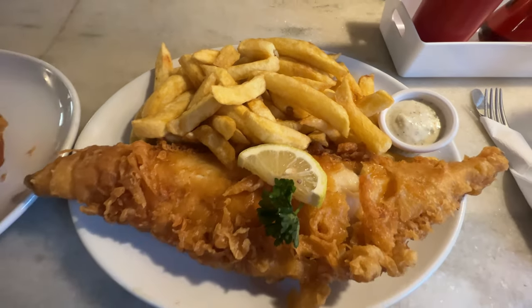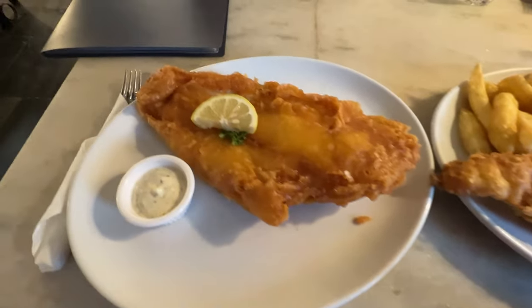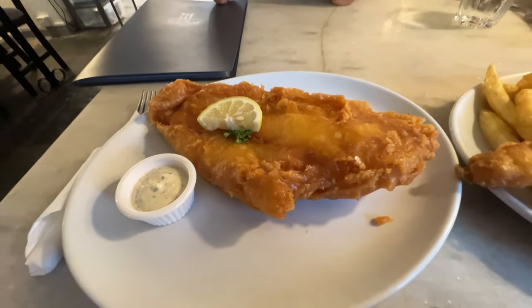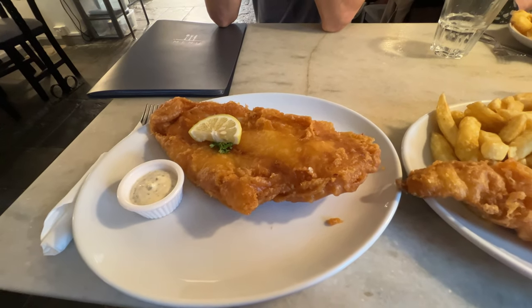This is the haddock and it's gigantic, and then this is the plaice. The batter looks really thick and crispy on it — I can't wait to try it. They're both steaming hot but I'm going to try them in a second.